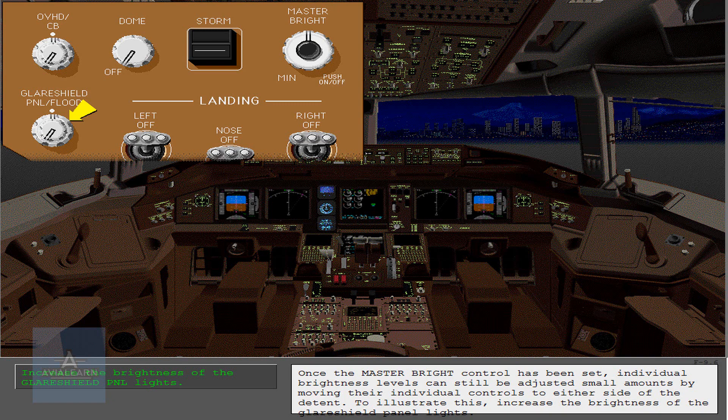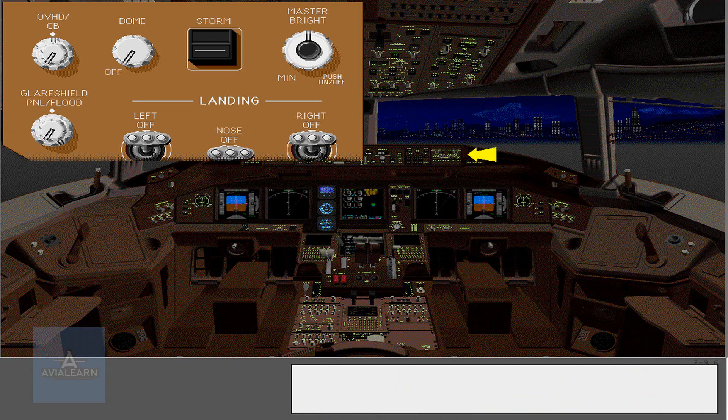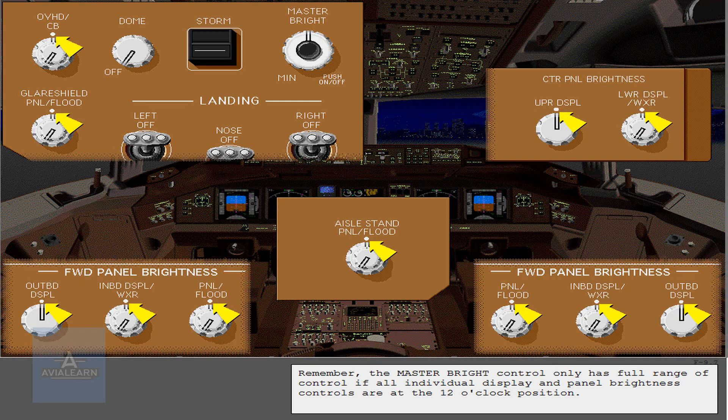To illustrate this, increase the brightness of the glare shield panel lights. Remember, the master bright control only has full range of control if all individual display and panel brightness controls are at the 12 o'clock position.